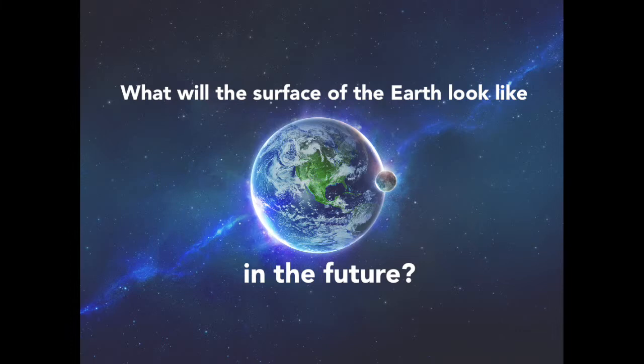Did you know that Earth and its landmasses have not always looked the same as they do today? Did you know that even though you are sitting still, you are still moving really, really slowly? Today we are going to talk about the changing surface of the Earth and focus on what the surface of the Earth will look like in the future.